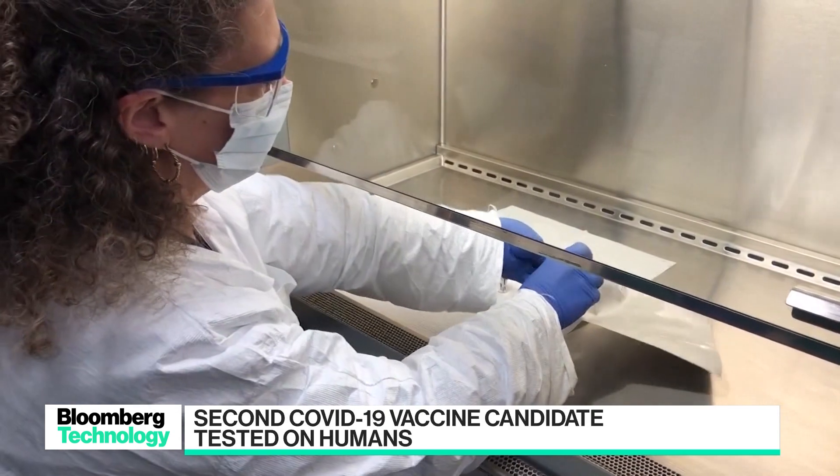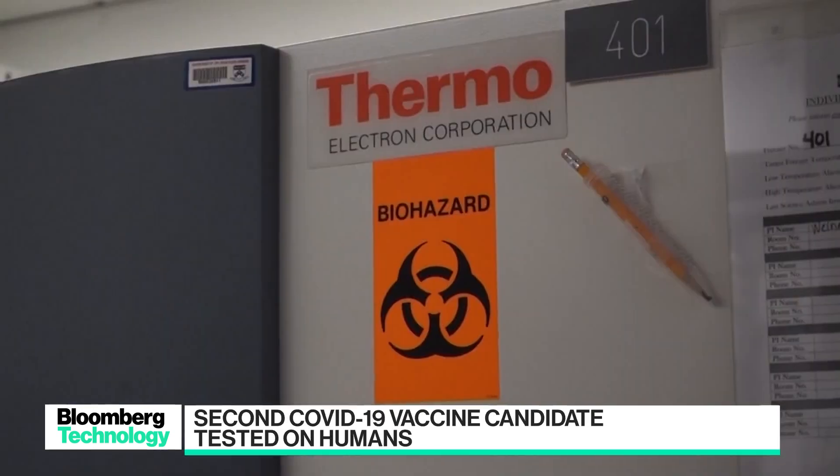The biotech firm Inovio is the second to test its COVID-19 vaccine candidate on humans. Trials started last week. We spoke to Dr. David Weiner about how the trial is going so far.